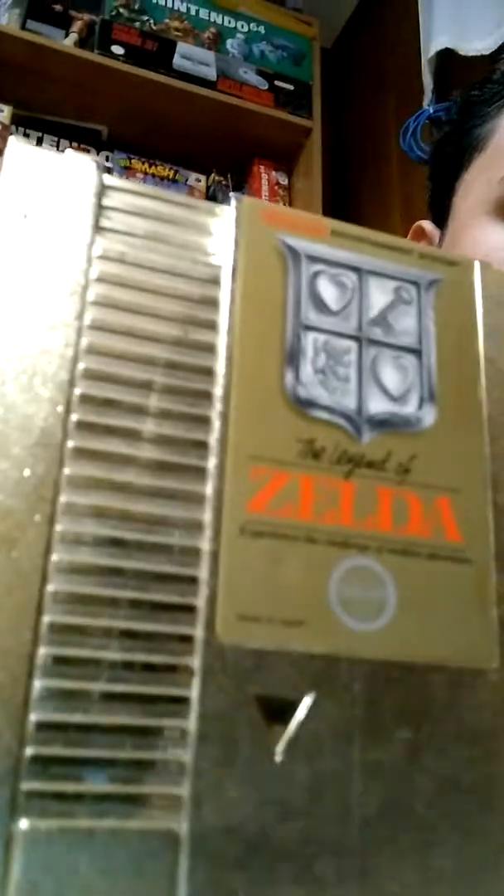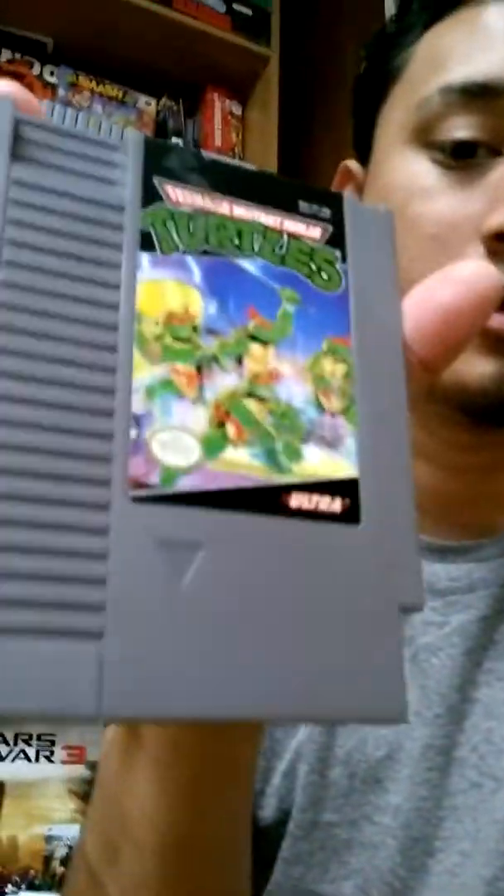I went to a pawn shop today and found Zelda. They had a lot of NES games but I already had mostly all of them — there were some sports ones so I didn't bother. I picked out the ones that were really valuable and worth the three dollars they had on sale. First one is Legends of Zelda, really nice, kind of beat up but for three bucks I'll take it. Also picked up Balloon Fight and last Ninja Turtles.